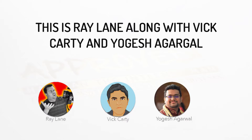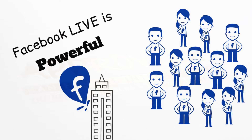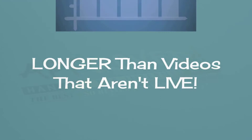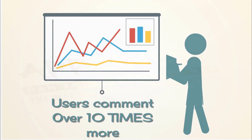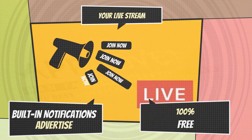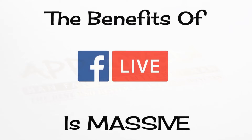Hi, this is Ray Lane here with VicCardy and there is no question that Facebook live is powerful. Facebook live videos are watched three times longer than videos that aren't live. Users comment on Facebook live videos over ten times more than regular videos. And when you go live, built-in notifications advertise your live streams for free. The benefits of using Facebook live are massive.